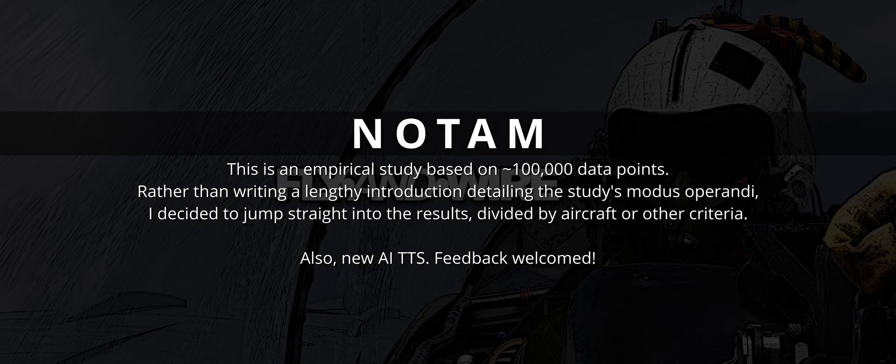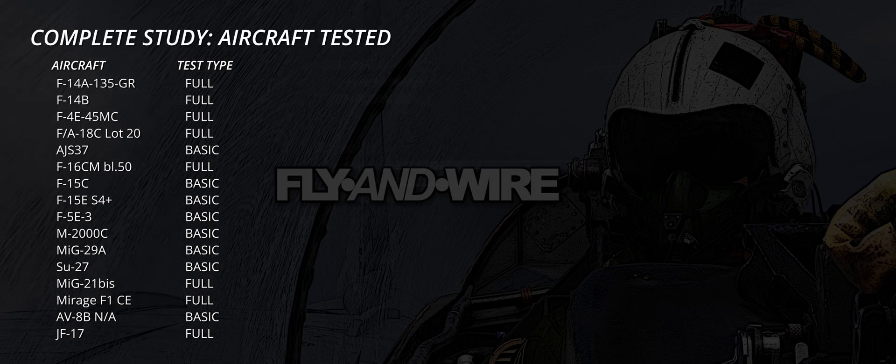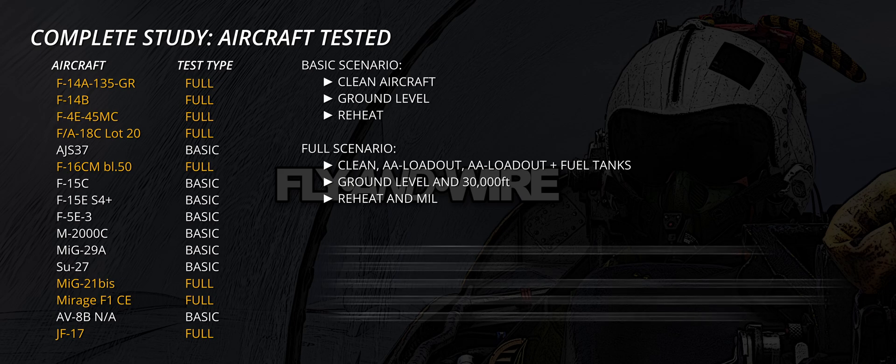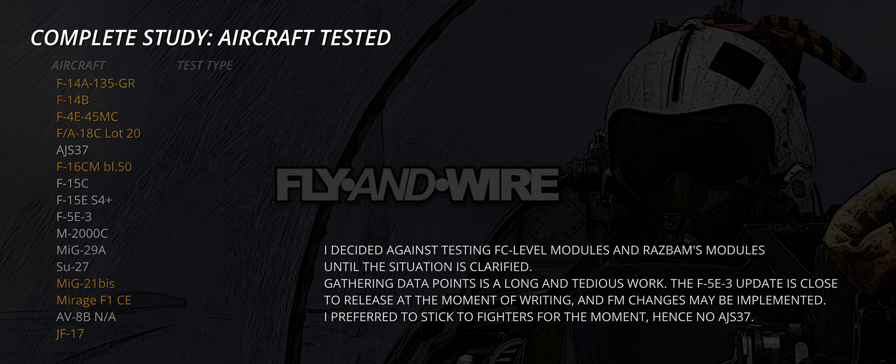This video discusses the F14 Tomcat from the perspectives of thrust to weight ratio, engine performance versus altitude, and payload and fuel consumption. Before starting, shout out to all my supporters from Patreon, Other Means, and all the friends on Discord. Without your support I could not justify the cost of buying the modules I then test. Thank you.